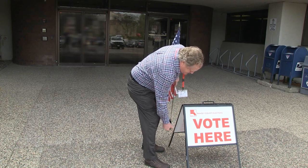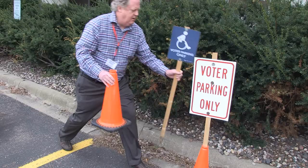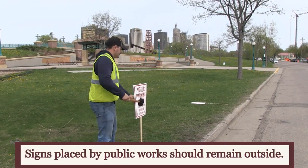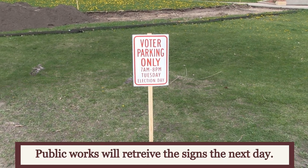To show that the polling place is closed, immediately remove the Vote Here sign, U.S. flag, and voter parking signs from outside the building. Voter parking signs placed by Public Works for on-street parking are to remain outdoors, as Public Works will retrieve these signs the next day.